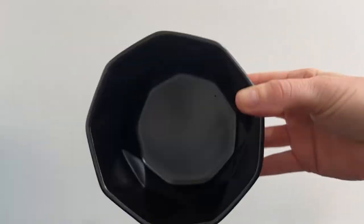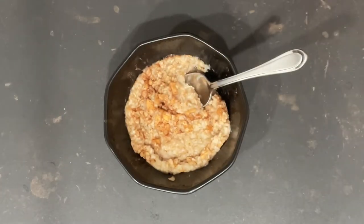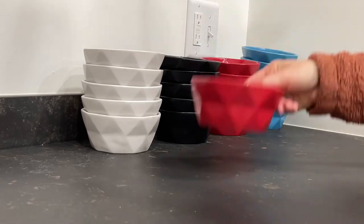You can bake or serve with them as they are oven and microwave safe. These ceramic bowls have great uses for soup, entrees, pasta, stews, ramen noodles, ice cream, and more — the options really are endless.